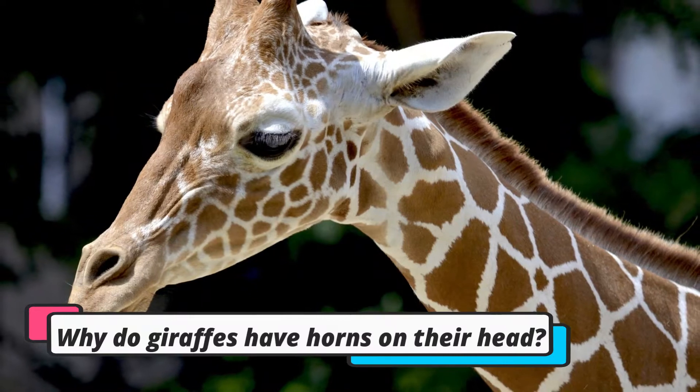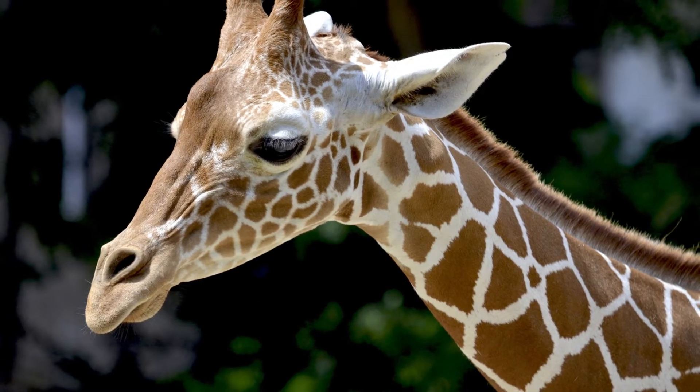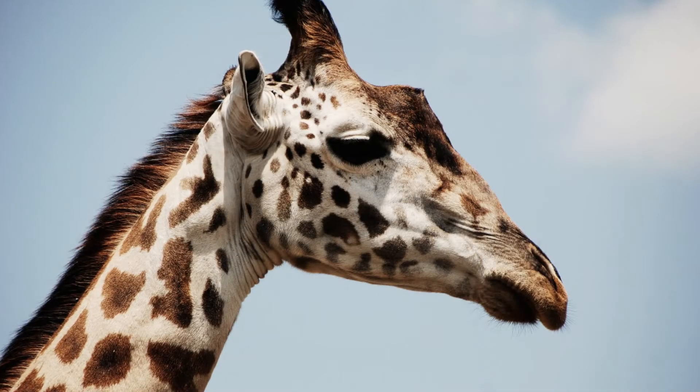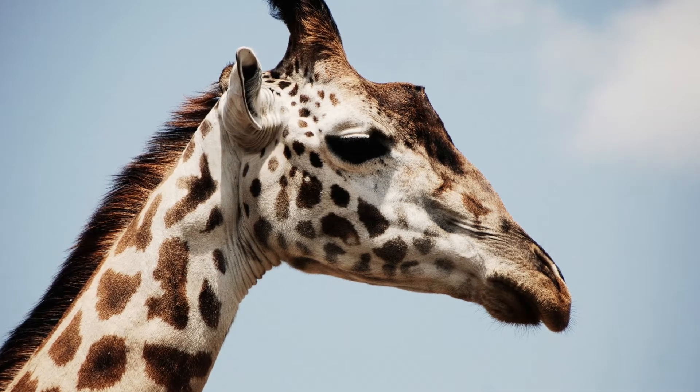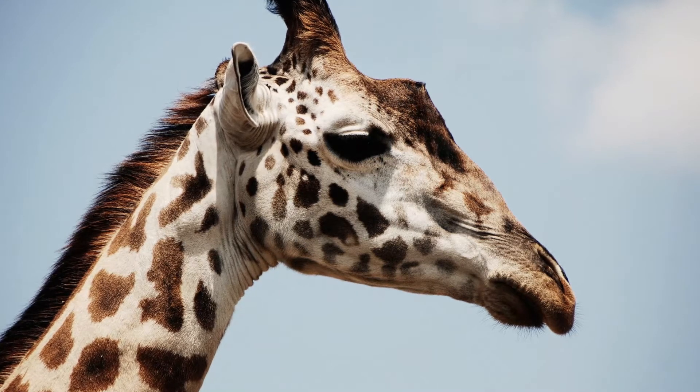But why do giraffes have horns on their head? The horns on the heads of giraffes are called ossicones. Unlike the horns of other animals like buffaloes, ossicones do not have a bony core — they are made of hard and tough cartilage.